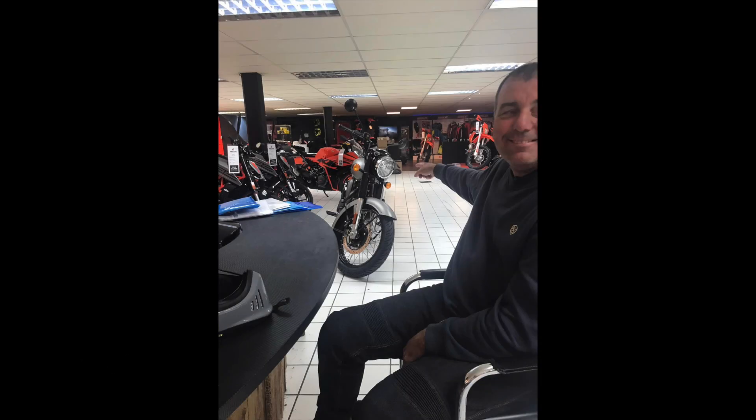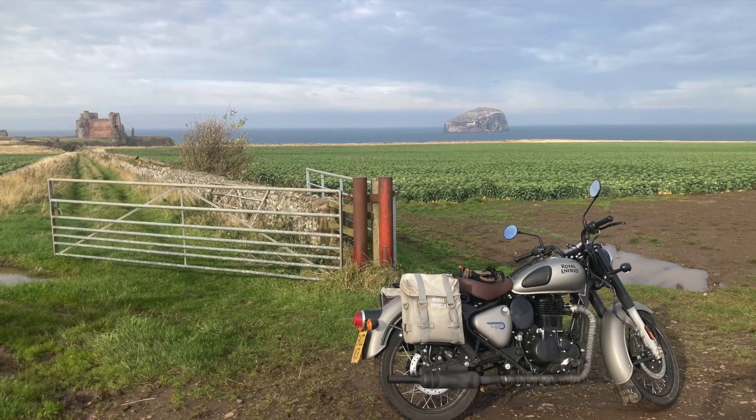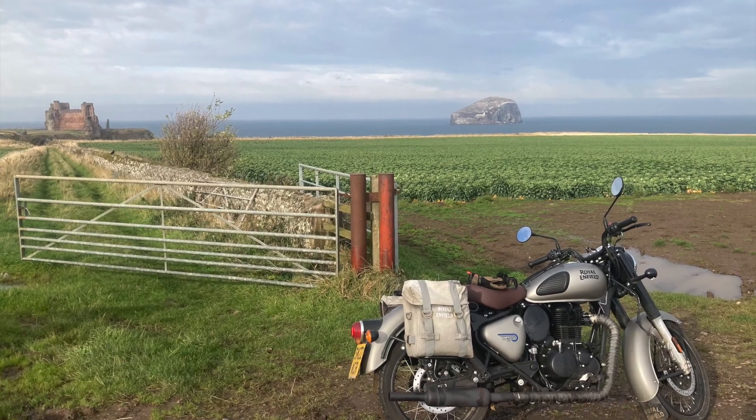At under £4,300 on the road, this bike is a steal, and insurance is only £150 for a 51-year-old with no claims.